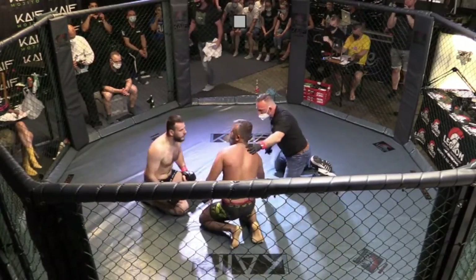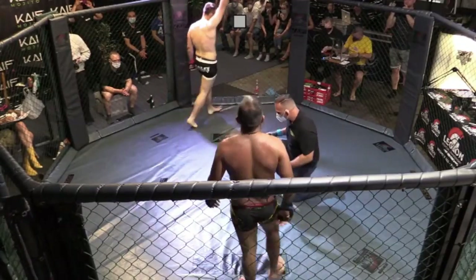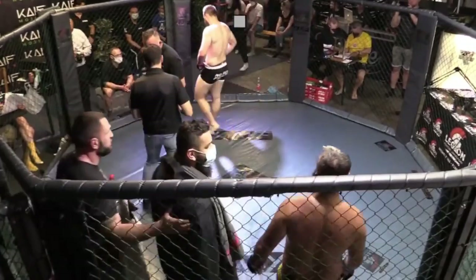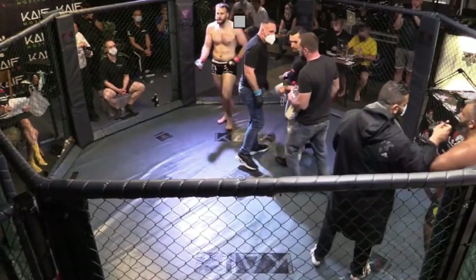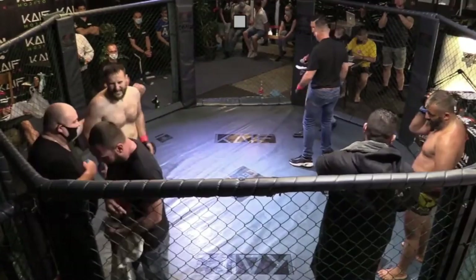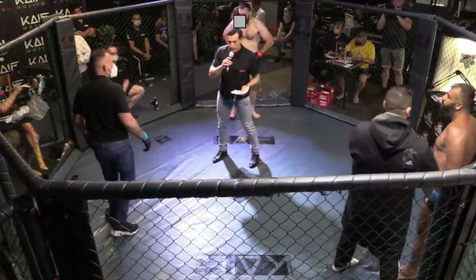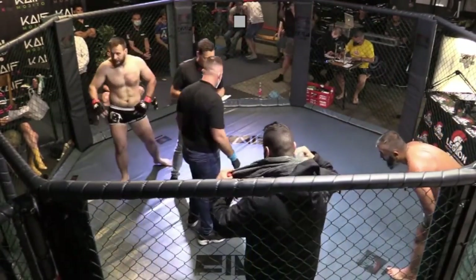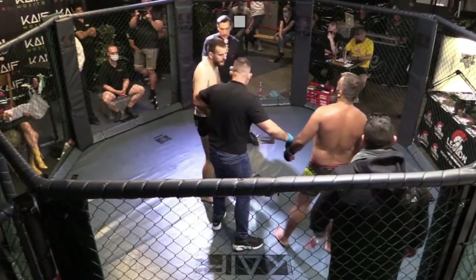Vadim Fega mit der Submission – Kimura aus der Backmount. Sehr exotisch, sehr schön durchgeführt. Starker Kampf. Der Sieger kommt aus der Roten Ecke: Vadim Fega hat gewonnen durch Submission mit einem Kimura.